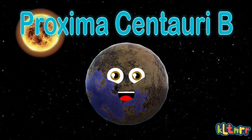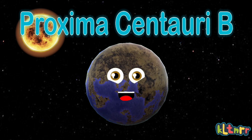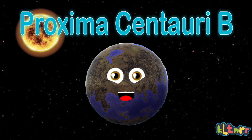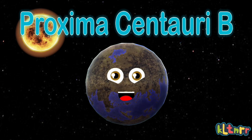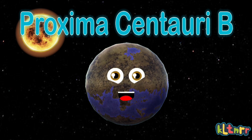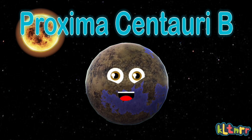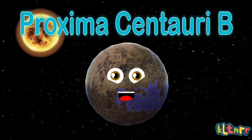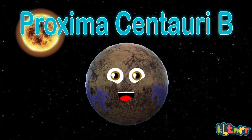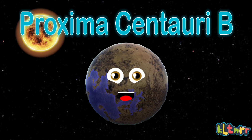What is my mean radius? I will share: 0.94 to 1.4 Earth radius. I am Proxima Centauri B, an exoplanet that you see, Proxima Centauri B. I am also referred to as Alpha Centauri CB. I am orbiting a host star that goes by the name of Proxima Centauri.